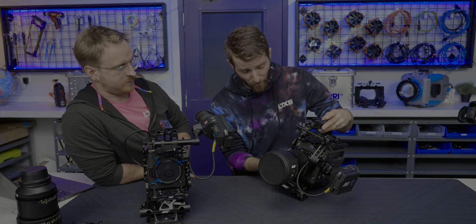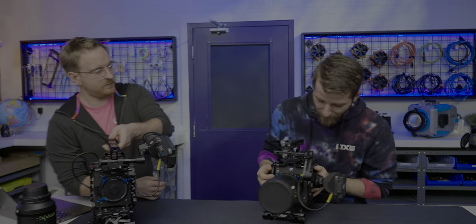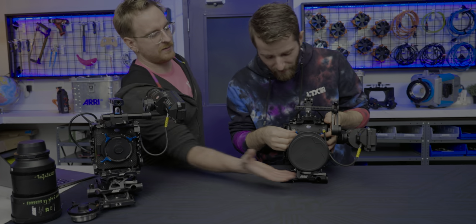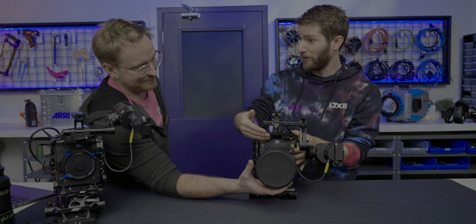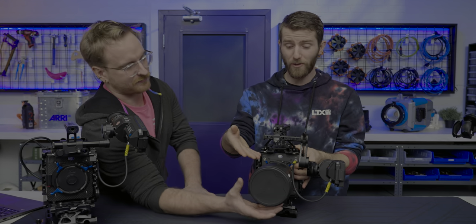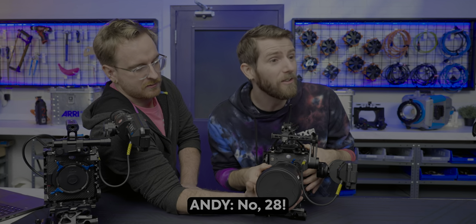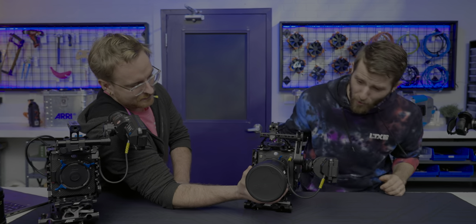This is a good opportunity to talk about the LPL lens mount. I have never taken off or put on a PL lens before. You need support - these are heavy lenses, you don't want to just drop them. This is a $28,000 lens. It doesn't even zoom. It has no features.